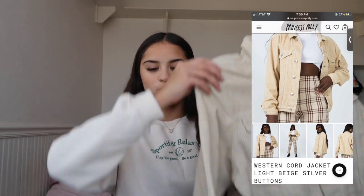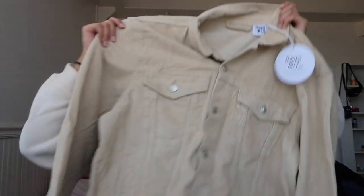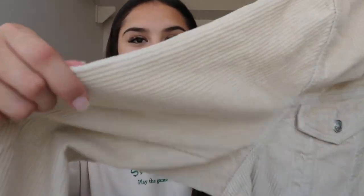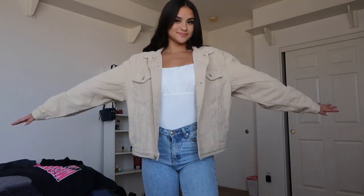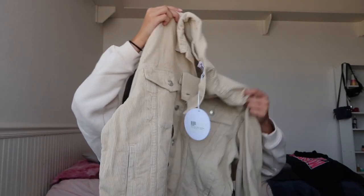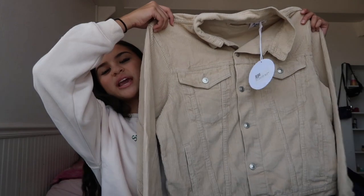Okay, I lied — this piece is actually my favorite. I got it in a size small/medium: the Western Cord Jacket in light beige with silver buttons. It is a huge corduroy jacket — thick, ribbed, cream colored, going to go with everything. I have been wanting one of these for so long. When I found it on the Princess Paulie website, it was the first thing I put in my cart. It is so high quality, so warm, and just so good. Why would you not want this in your closet?